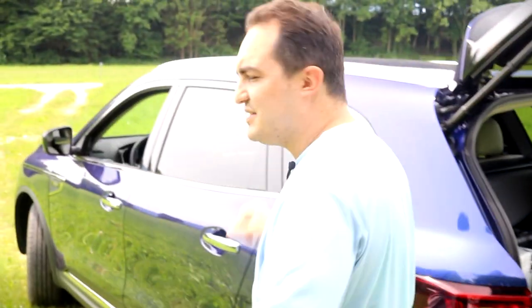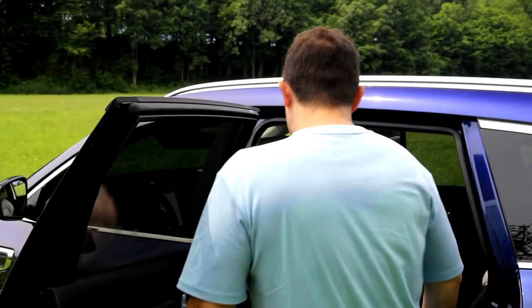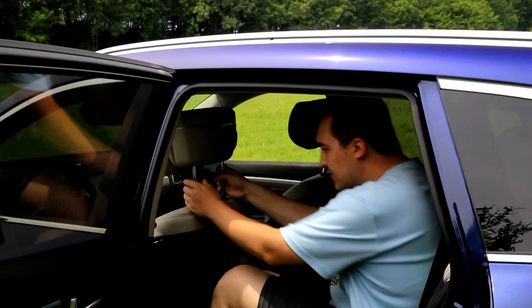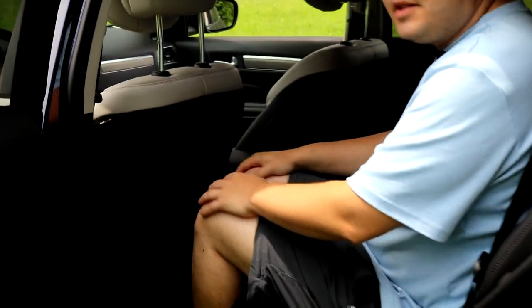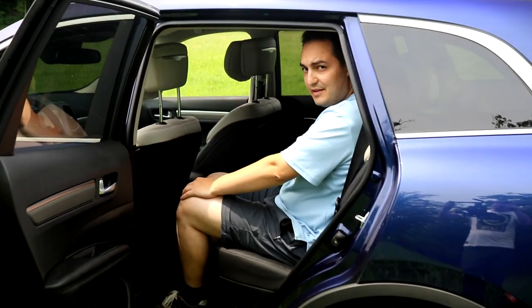Regarding the size, this is a bit of a competitor for the Skoda Kodiaq, which is also a big SUV. There's quite a bit of space in the back here, despite the fact that there's still a lot of space in the trunk. There's actually an enormous amount of space — you'll be sitting quite comfortably in the back.